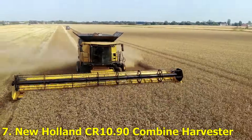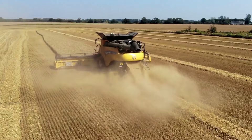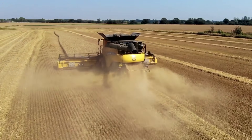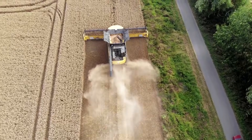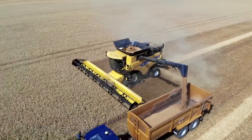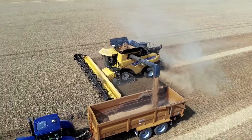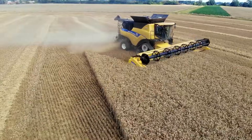Number 7: New Holland CR 10.90 Combined Harvester. The New Holland CR 10.90 is a record-breaking machine that holds the Guinness World Record for harvesting over 797 tons of wheat in just 8 hours — enough to fill dozens of trucks in a single day. Its twin rotor technology allows for smoother threshing and minimal grain damage.